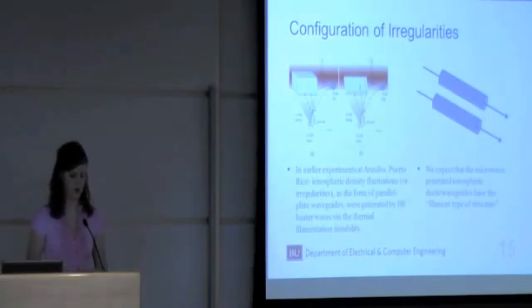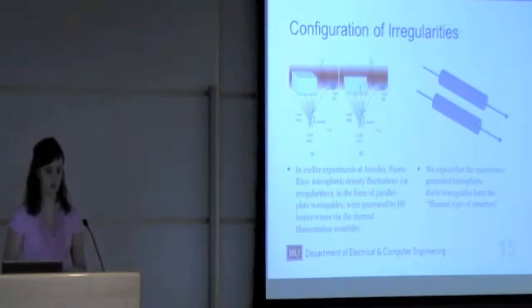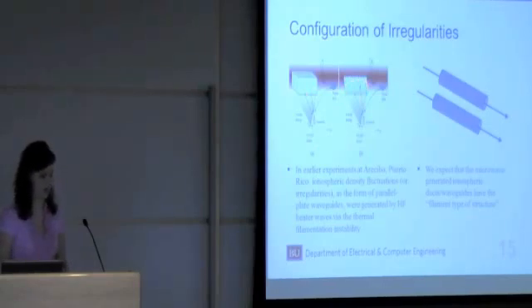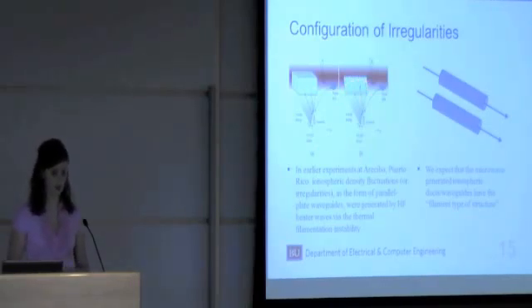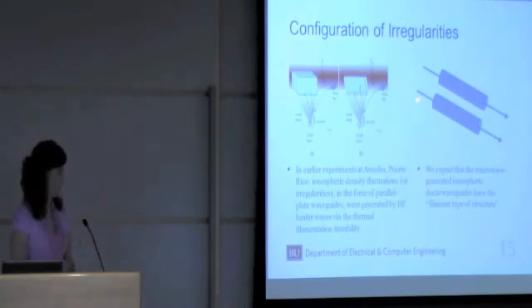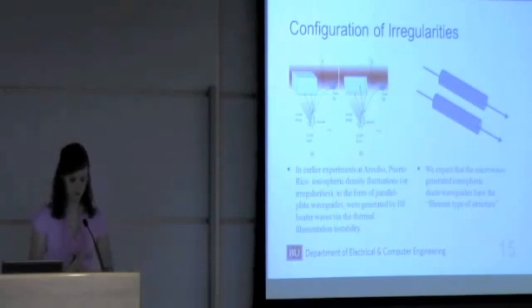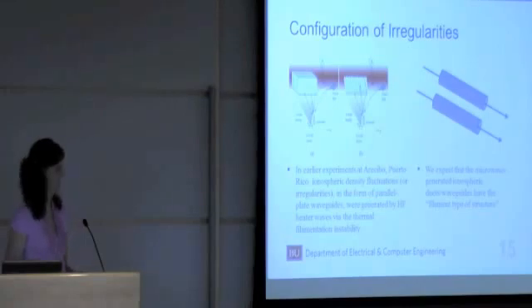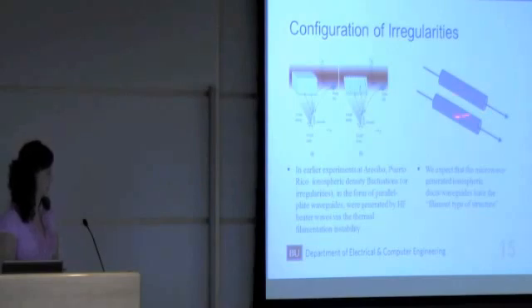We're using microwaves in my case — a few gigahertz. The wave frequency exceeds the local plasma frequency and the electron cyclotron frequency by almost three orders of magnitude. So this birefringent effect, or splitting into two component waves, is negligible. This is why we expect that the microwave-generated ionospheric waveguides will be a filament type of structure, because the K vector of these waves will be perpendicular to the B field but can be in any direction around the B field — that's why it forms this filament shape.